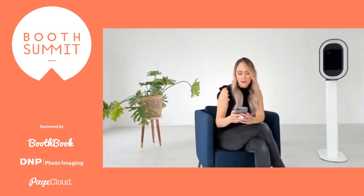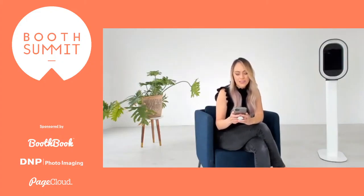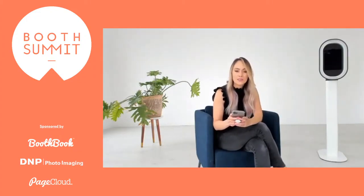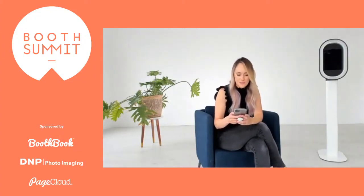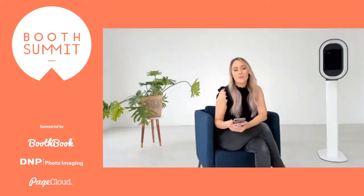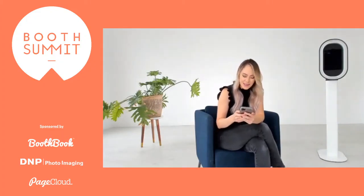And of course, Photobooth Supply Co., who is the maker of Salsa Booth. Photobooth Supply Co. helps you build a profitable photo booth business by providing you with the tools you need to grow. Your booth purchase isn't just a booth — it comes with loads of education, content through the Booth Academy, support, marketing material, sample contracts, and so much more. Photobooth Supply Co. is also going to be giving away a one-year subscription to Salsa App Pro, and again that will be given away tomorrow at the end of the day.